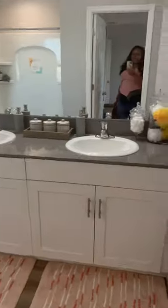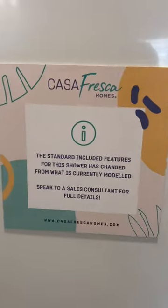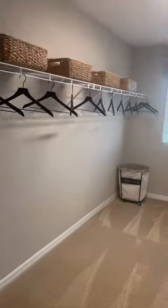Washer, dryer, master suite, bathroom, double sinks — the part that we hate — the shower with the inserts, but this builder Casa Fresca is willing to change it. Huge walk-in closet.